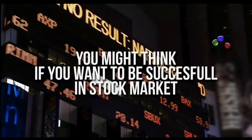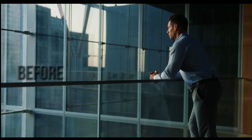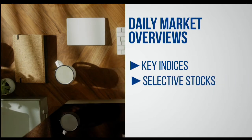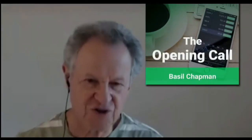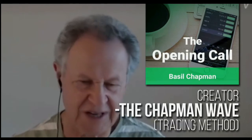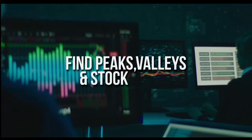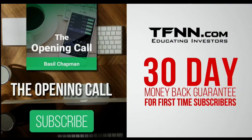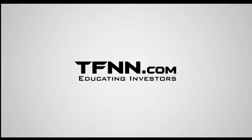You might think that if you want to be successful at trading in the stock market, you're going to need a crystal ball. After all, it's impossible to predict the future, right? Like any endeavor in life, before you decide it's impossible, get some advice from the experts. You might find that it's not so impossible after all. For daily market overviews that give you direction on the key indices, selective stocks, and commodities, subscribe to the Opening Call newsletter at TFNN.com. The Opening Call newsletter is written by Basil Chapman, creator of the trading methodology known as the Chapman Wave. The Chapman Wave up-down sequence gives you an edge in identifying price turns, finding the peaks and valleys in stock prices. First-time subscribers get a 30-day money-back guarantee. TFNN.com, educating investors.